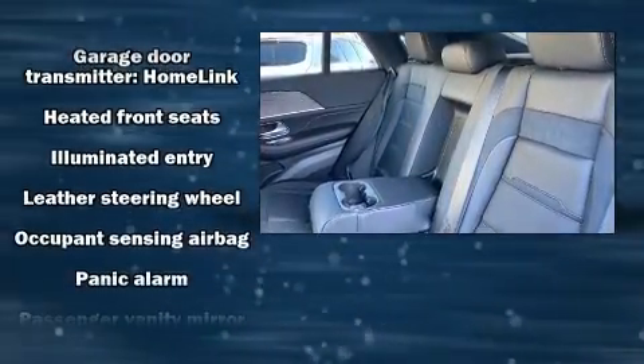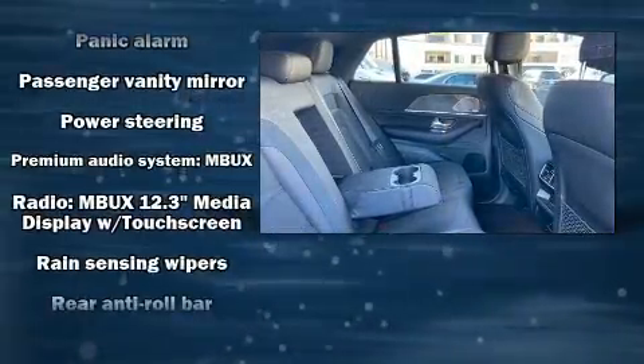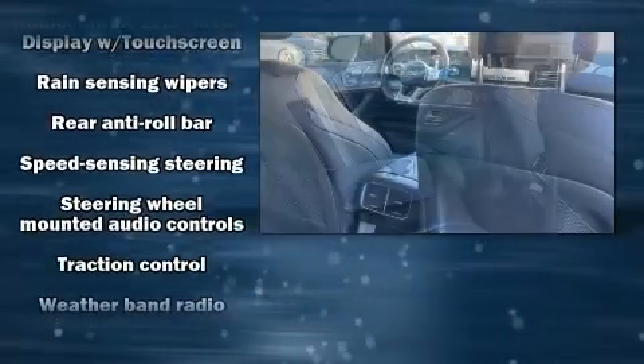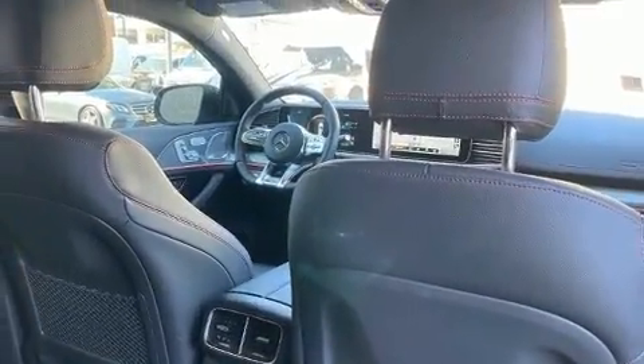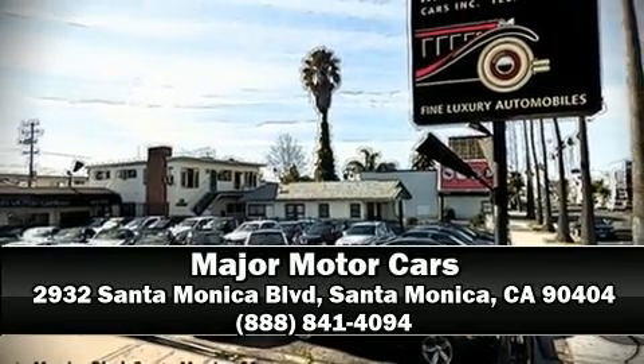Ignition disabling and four-wheel disc brakes with ABS provide added security, and dynamic stability control supplements the drivetrain. We have a skilled and knowledgeable sales staff with many years of experience satisfying our customers' needs — we are here to help you.